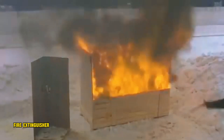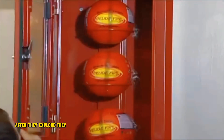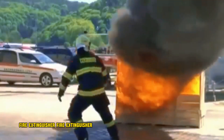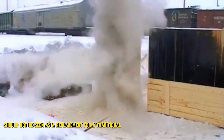Fire extinguisher balls can only be used once — after they explode, they need to be replaced. They are not a substitute for a traditional fire extinguisher and should not be seen as a replacement for one.